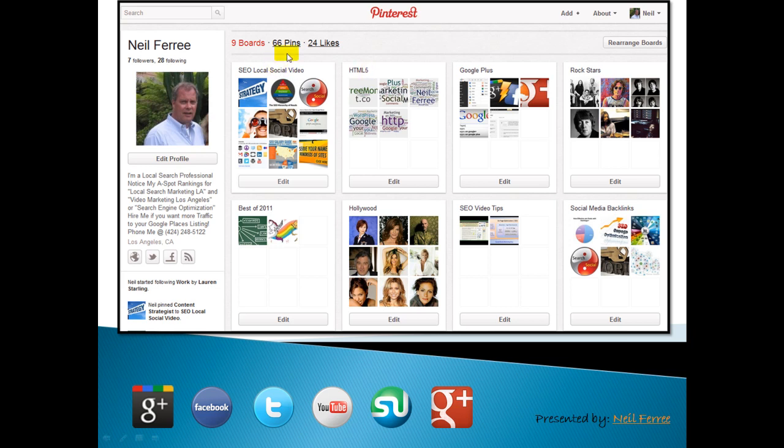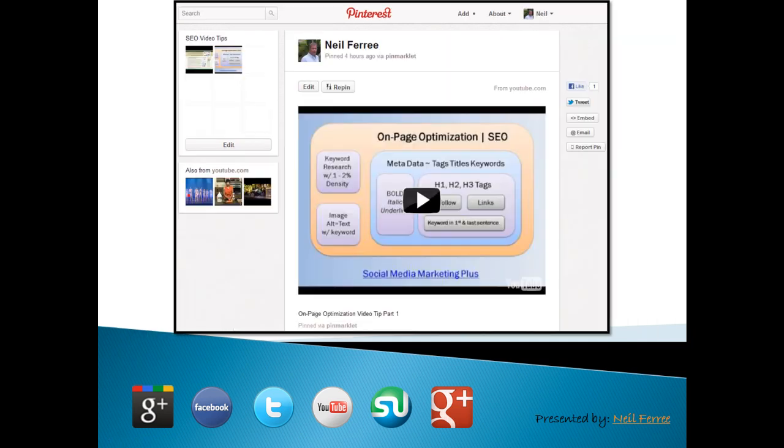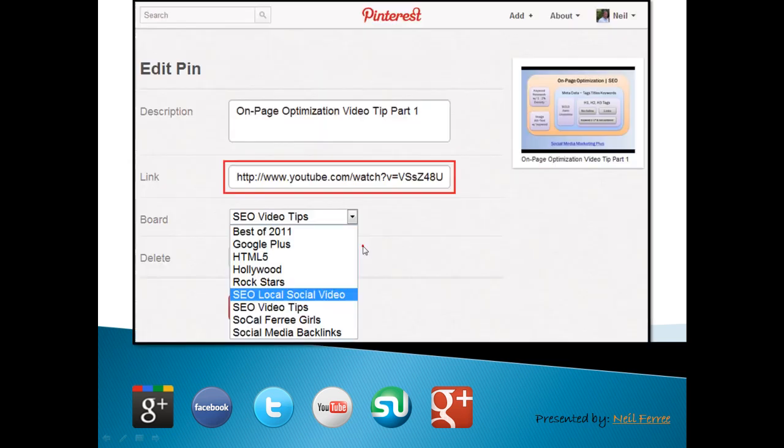You've got boards and you've got pins. Here's my profile — I would encourage you to take full advantage of this. The way it works is: you're surfing the web, you find a piece of content — it works for both images and video — you hit the Pinterest bookmarklet, and it pops up this interface. All you have to do is give the content a description, make sure you have your keyword in it, and it'll automatically drop in this link. That's a do-follow link, and you just link it to the appropriate board.